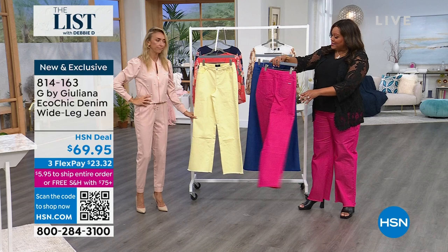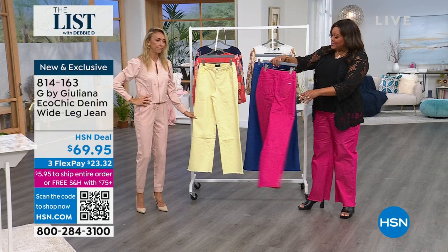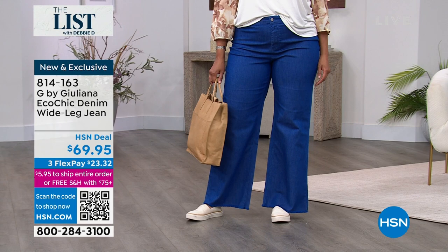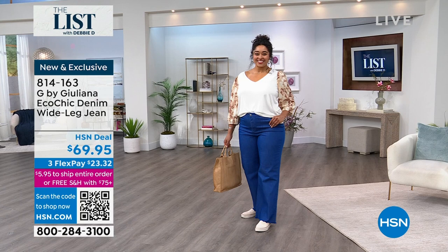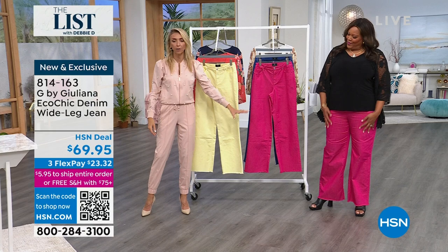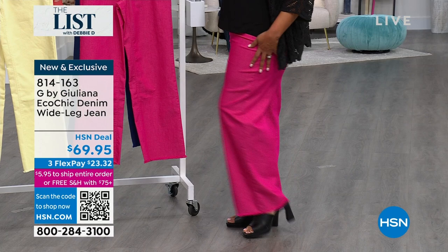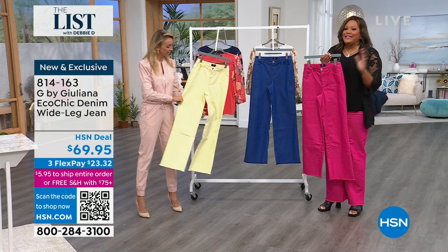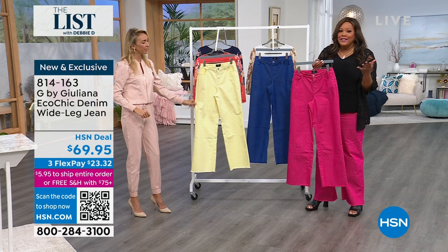A lot of women, all ages, are wearing these. I was traveling — connected in Houston, going from Cabo San Lucas to Houston to Tampa. So many women at the airport — they're all wearing the wide leg. This is the hottest silhouette in fashion right now. But you know what they're not doing? They're not wearing these colors yet. Where can you find these colors? They're so pretty.